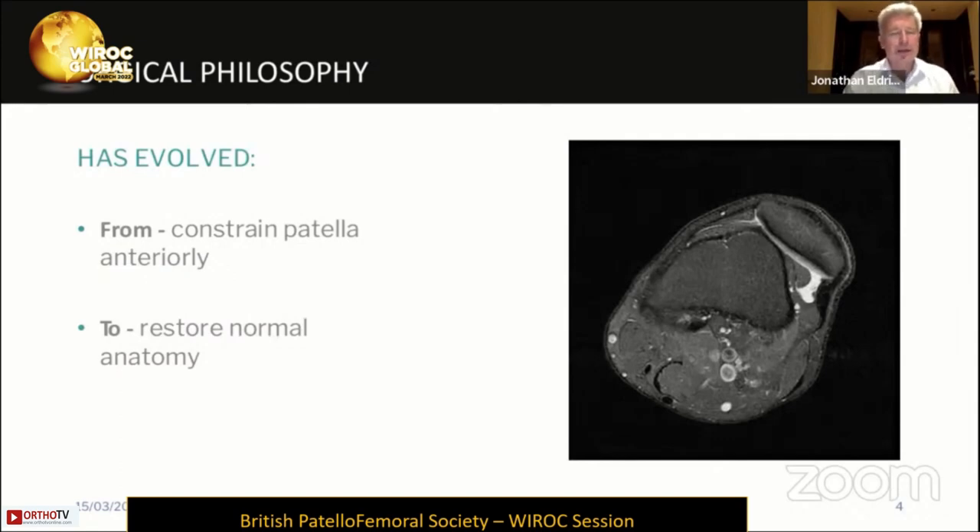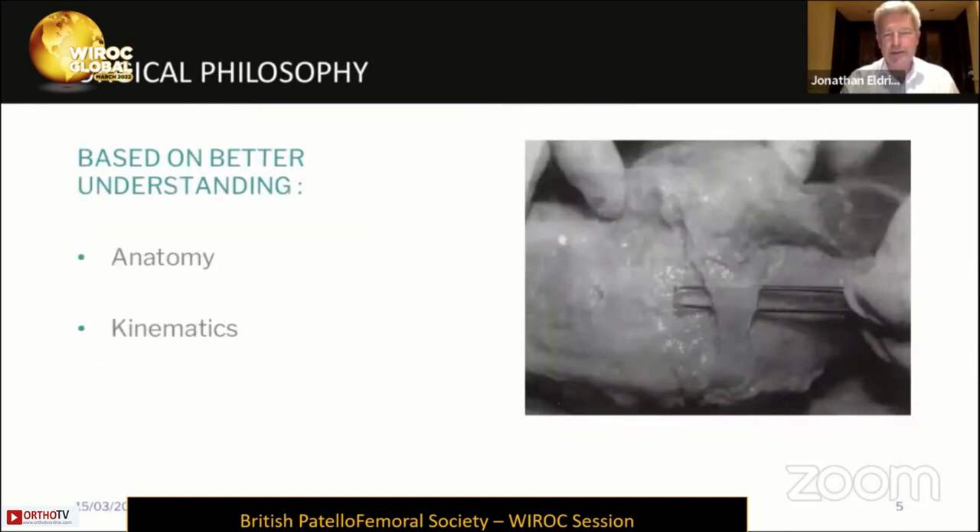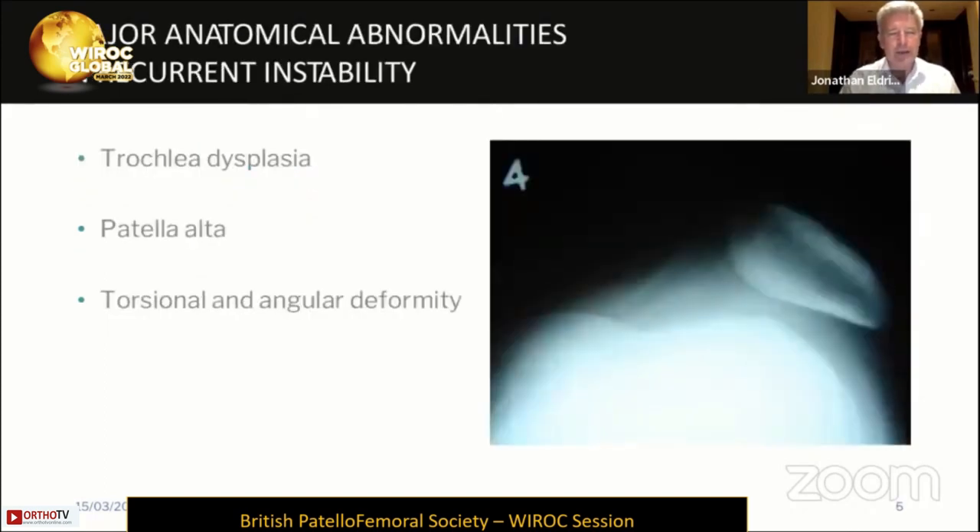The surgical philosophy really has evolved. You've heard about the measurement of the tibial tubercle to trochlear groove offset and tubercle position. But our management has really evolved from constraining the patella anteriorly over an abnormal trochlea or at an abnormal height, to trying to restore normal anatomy. I want to pull people away from thinking too much about the tubercle position and more towards thinking about dysplasia, patellar height, and degenerative change. This is all based on a much better understanding of anatomy, biomechanics, and kinematics.